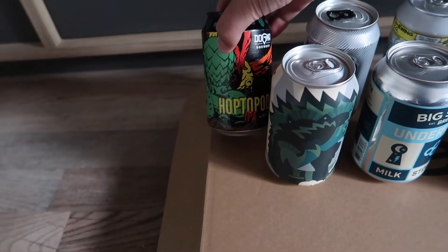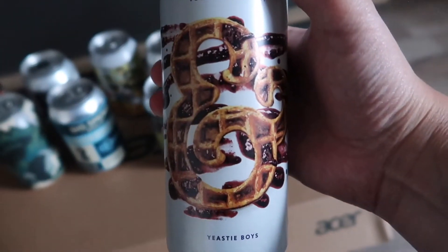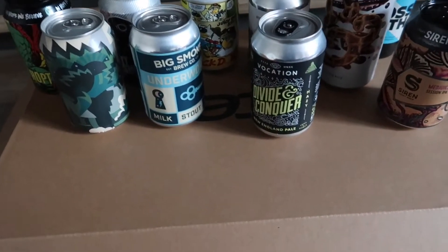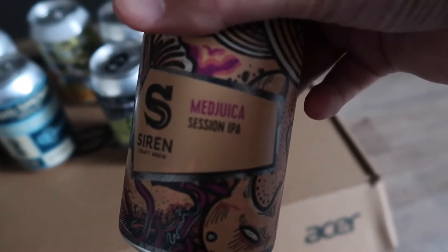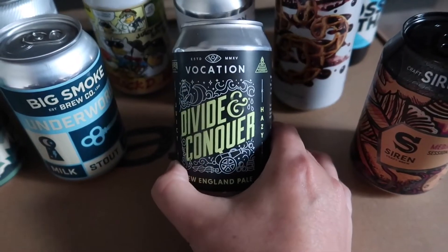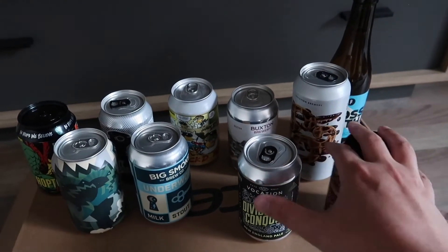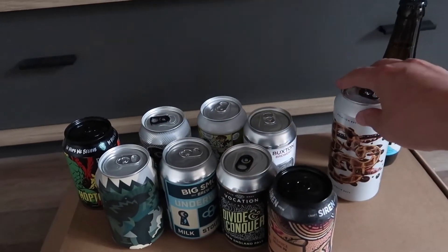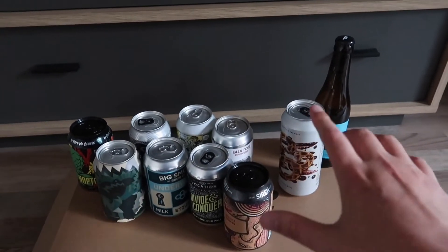There are a couple I want to try - this big can, which is like blueberry waffles, and then the Medusa one. Medusa spelt 'med-juice' - that's funny, do you get it? And then the Divide and Conquer one - look at that. I think you're meant to get eight cans in the delivery but for some reason they threw in two extra ones. I think this is awesome for five pounds.